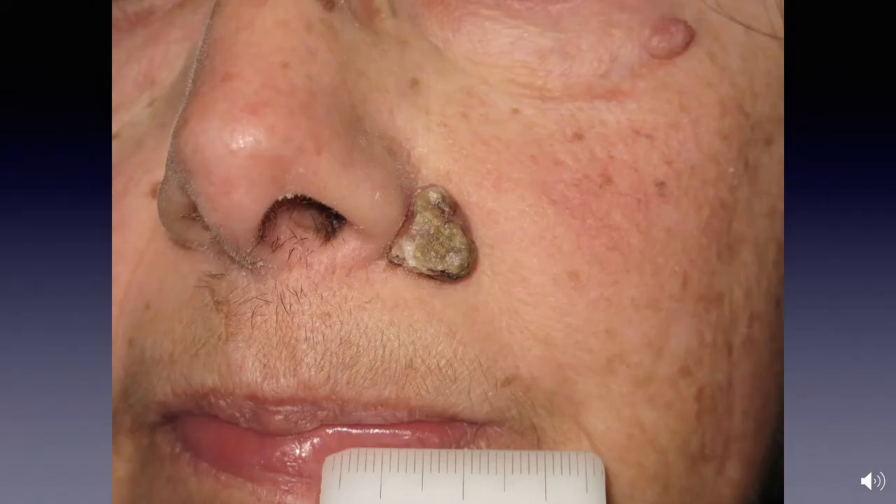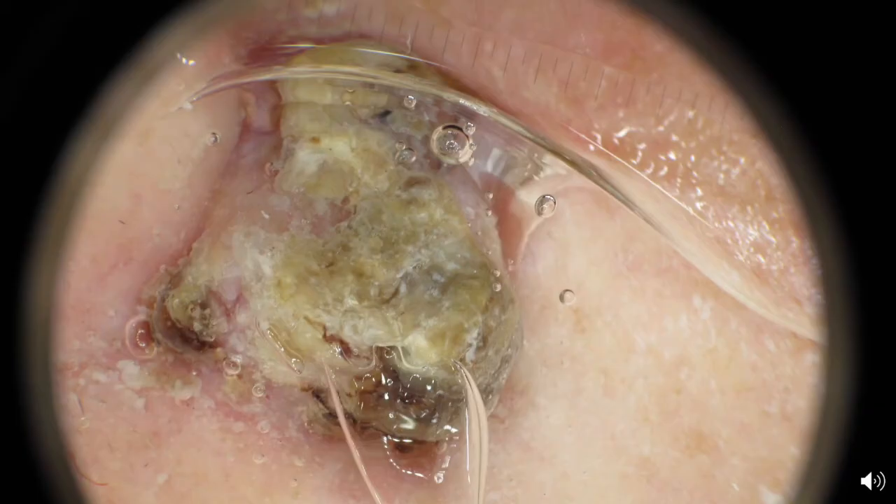Hello everybody. Dermoscopically, it's very difficult to say what this lesion is — it could be a basal cell carcinoma or a squamous cell carcinoma. We actually don't know because there is a crust overlying the lesion. Generally, since we are sometimes quite lazy, it can happen that we prescribe a moisturizer cream or salicylic acid cream and say to the patient: come back in one week or ten days.